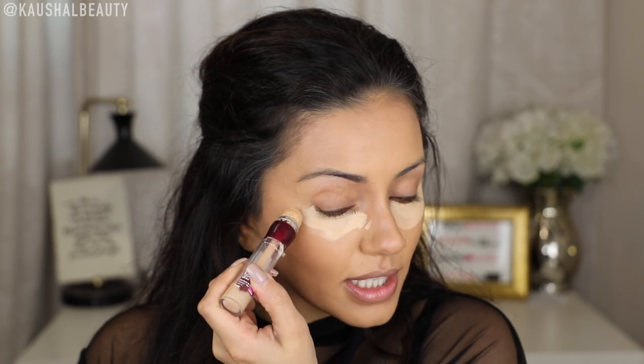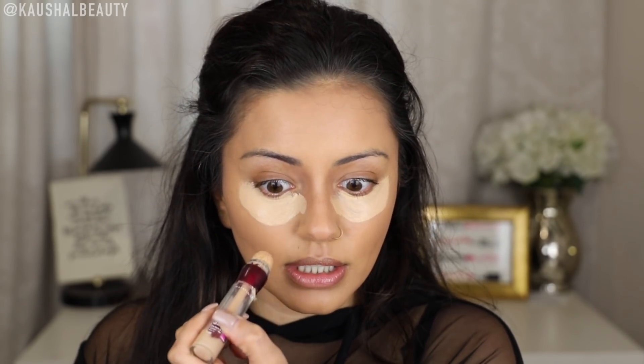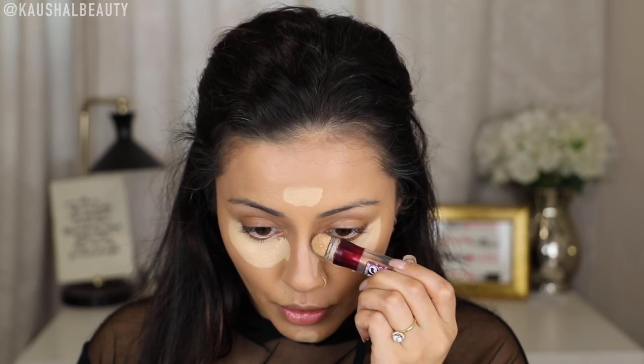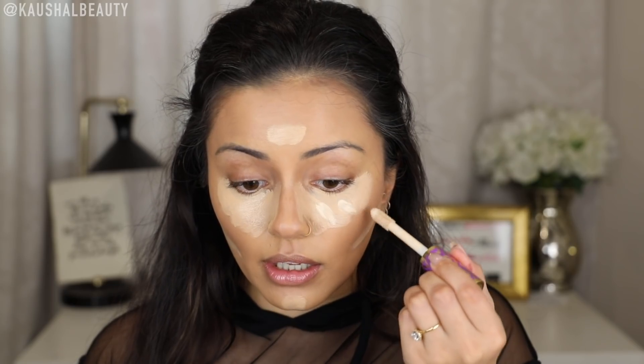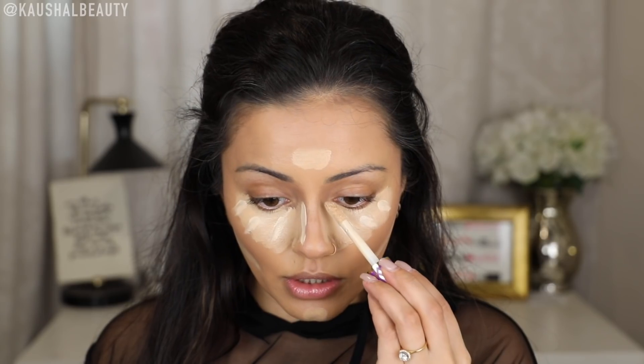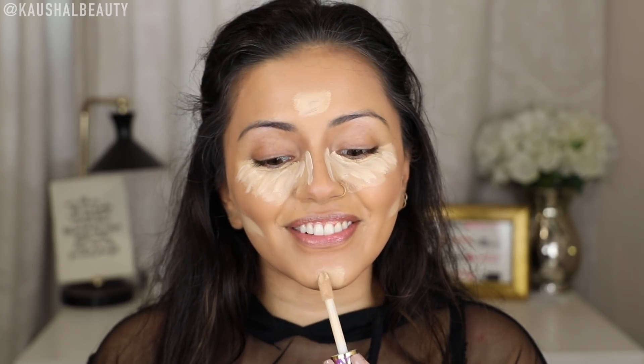For concealer I also have three concealers that I was loving last year. One being the Eraser Eye by Maybelline, the Tarte Shape Tape — of course everyone was loving this last year — and then also the All Hours concealer. For this video I'm going to be using a mixture of the Tarte Shape Tape and the Eraser Eye. What I generally do is pop this on underneath the eye, a little bit on my forehead and chin, and then bring it up against that contour on the side of the nose. The Tarte Shape Tape I use to brighten — just a couple of dots, down the sides of the nose, and a tiny bit on the chin and forehead as well.